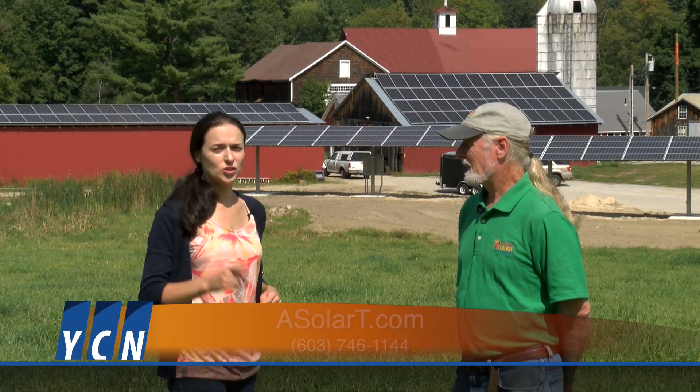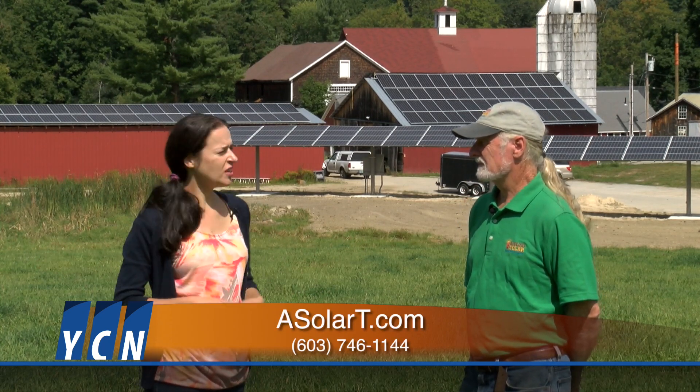So if you're thinking of going solar — whether you have a farm, a residential, or a business opportunity — make sure you contact Rick from Applied Solar Technologies. From start to finish, they help coordinate everything from the permitting to the electrical. They're going to take care of all of your solar needs.